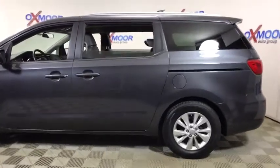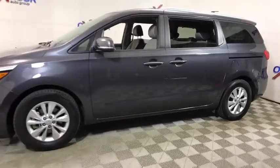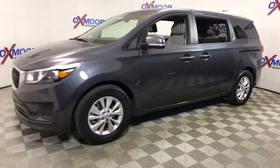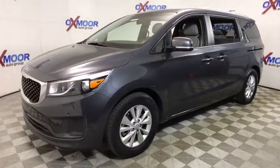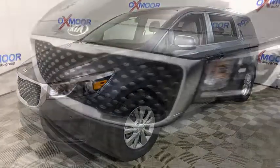The 2017 Kia Sedona. Sedona has the highest safety rating of any minivan on the market. With its comfortable ride, quiet cabin, and seating for up to seven passengers, the Sedona is a great choice for any on-the-go family.